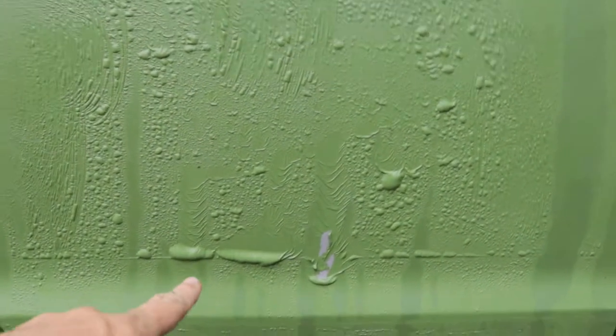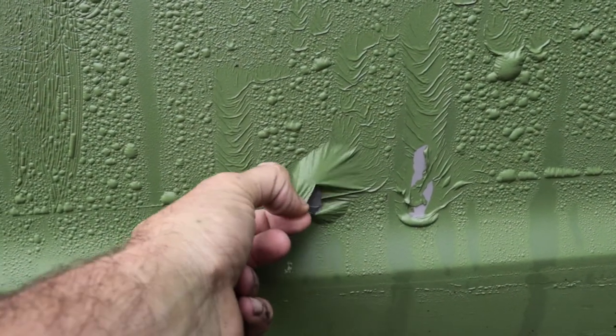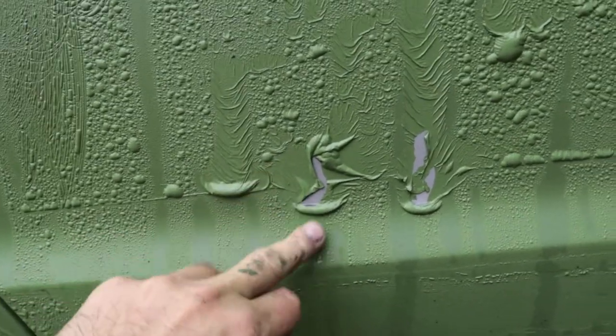Hey everyone, it's the day after I painted my van and it's raining. Just a warning: don't buy Glidden outdoor exterior primer and paint two-in-one, because look what happened — it's the first rainfall and these are all full of water. The paint is peeling over the entire van.